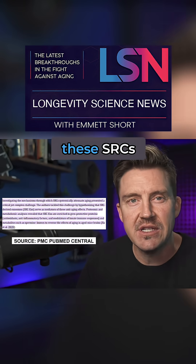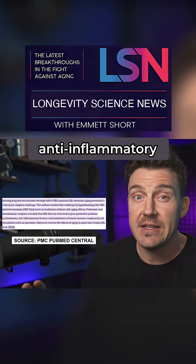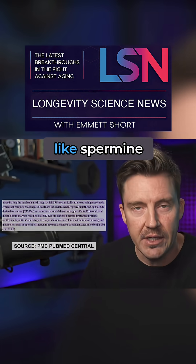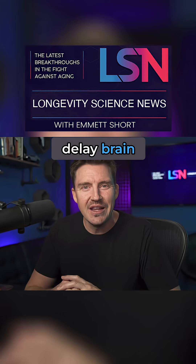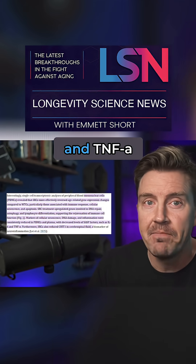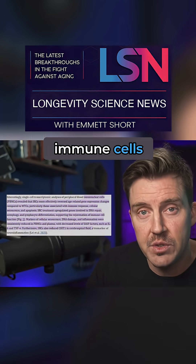Additionally, these SRCs pumped out exosomes enriched with antioxidants, anti-inflammatory molecules, and metabolites like spermine, which is known to delay brain aging in mice. These exosomes reduce inflammatory markers like IL-6 and TNFA, and they lower DNA damage signals and rejuvenate immune cells.